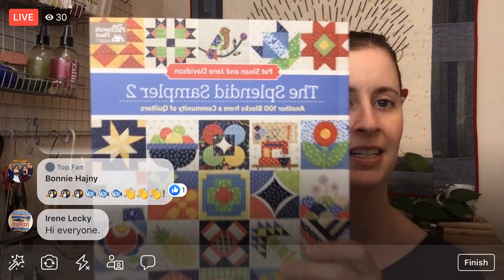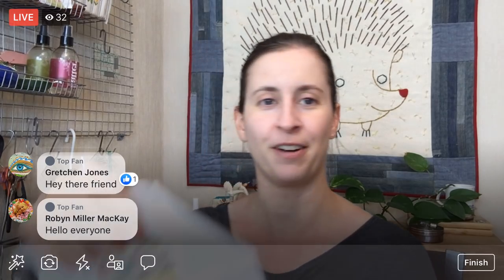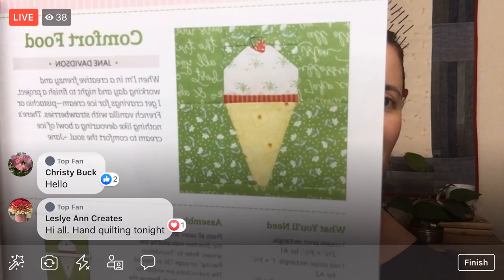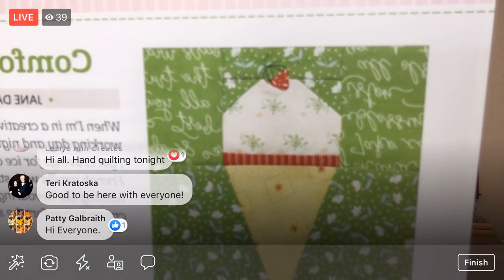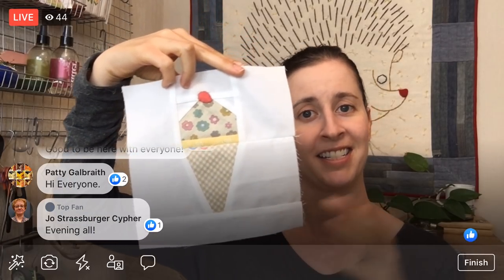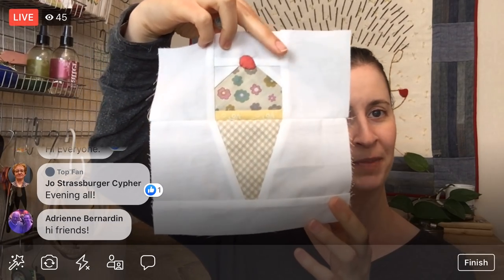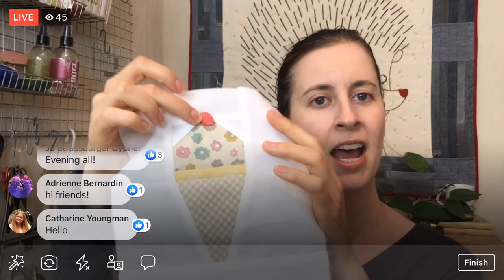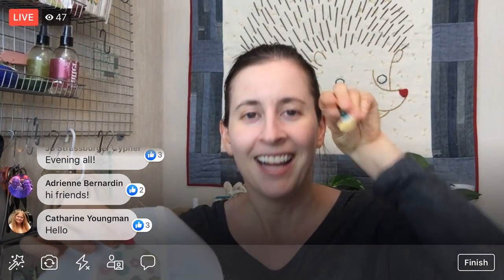Tonight we're continuing on the Splendid Sampler quilt along. We are going to finish, in theory, the comfort food block. Here we are so far — the comfort food block. How adorable is that? We are working on that tiny little strawberry on the top. I did a white background for mine because one of the rules I set for myself is that whenever I have a background, I'm going to try and do it white. We have our strawberry started from last night — it's needle turn applique.